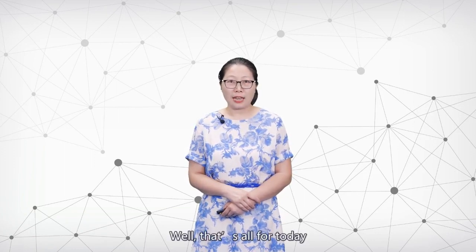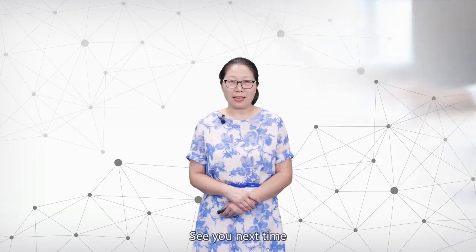That's all for today. Thank you for watching. See you next time.